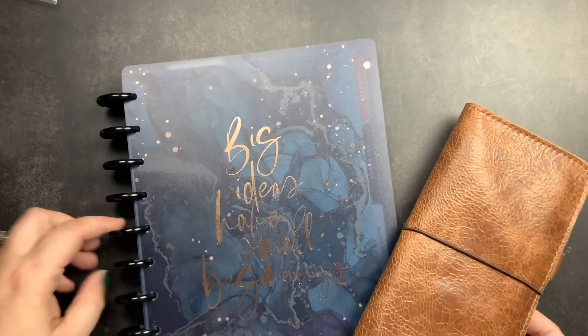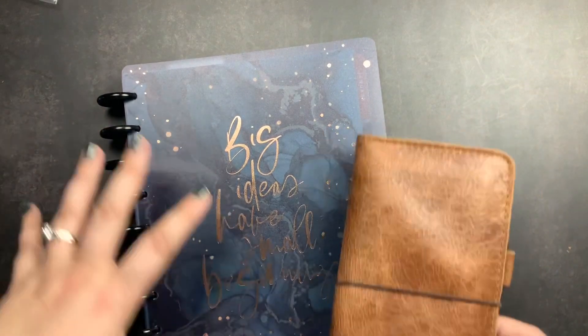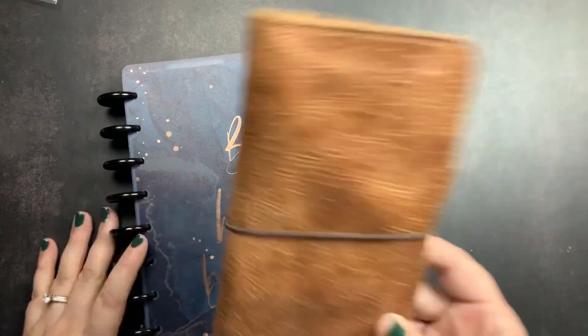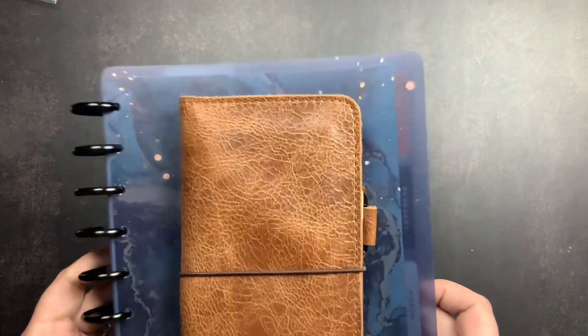These are my Just Scribble planners: a classic Happy Planner size disc-bound planner that I've Franken-planned — it's not just Happy Planner inserts in here — and then a Kimbor weekly planner. That is my Just Scribble planner lineup.